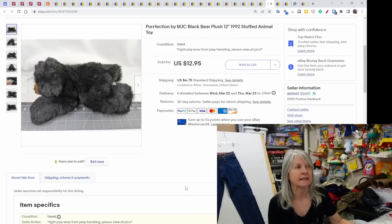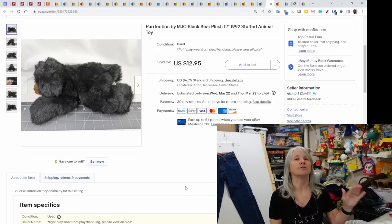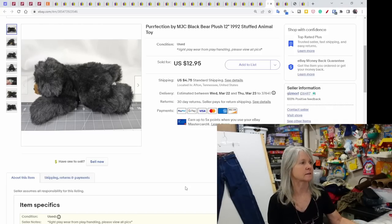Perfection by MJC — I like that brand; I don't find it very often. A lot of them were from the '90s. This was just a flat black bear and it sold for $12.95.